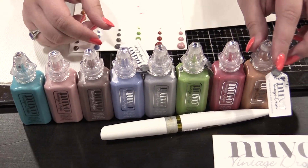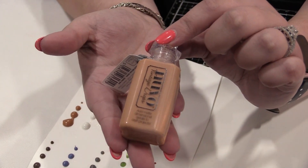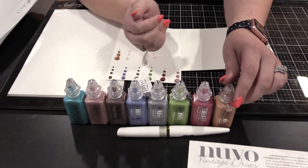These are going to dry matte. They're of course in this very pretty art deco style bottle. This is the start of a new collection from Tonic, and we're really excited to show you more coming soon.